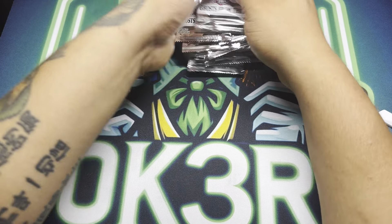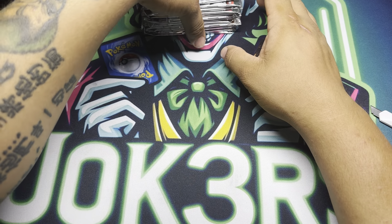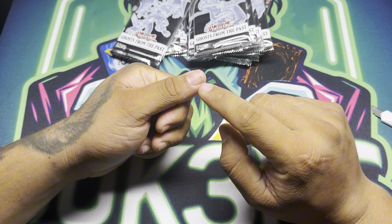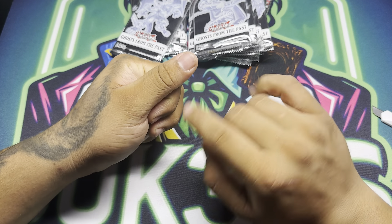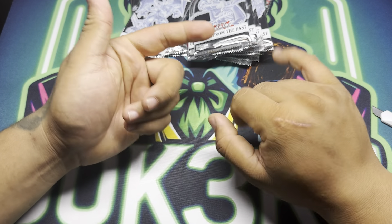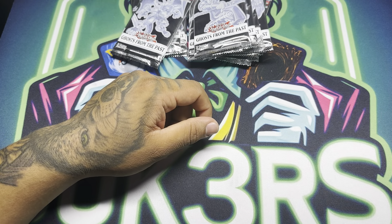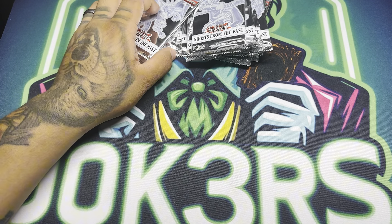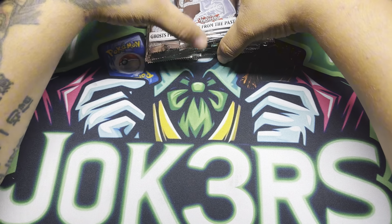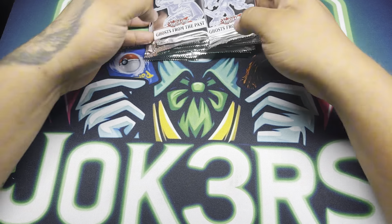I stepped away from making videos for a while. In my last video — a magic video — I was fixing a pool table and I ended up shoving a staple through my thumb. It went through there and ended up going through two fingers. Didn't feel comfortable doing pack rips with a messed up finger like that — I'm sure you guys understand. But yeah, let's do this.